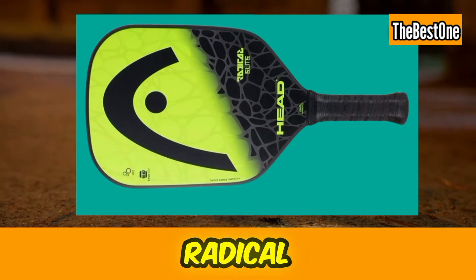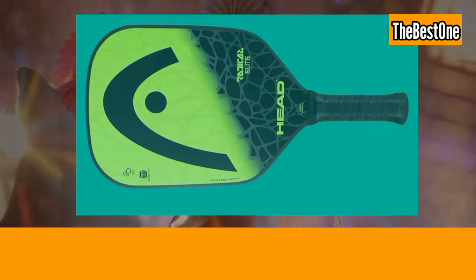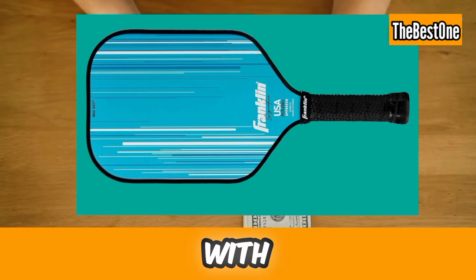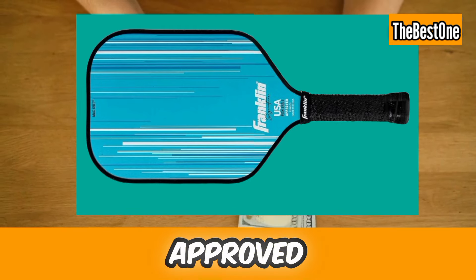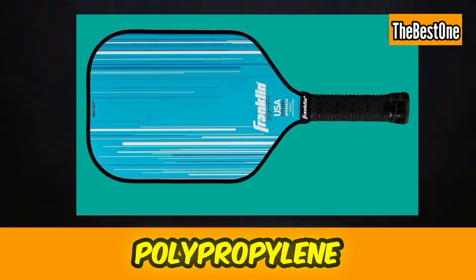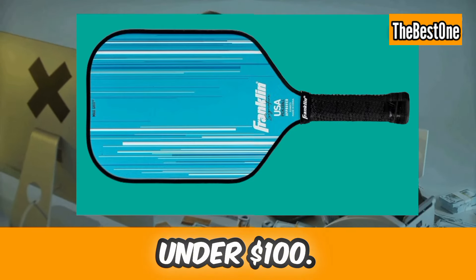Number nine is the Head Radical Elite Pickleball Paddle. This is the best for intermediate players. Number ten is the Franklin Sports Pro Pickleball Paddle. It comes with a max grit surface, is USA Pickleball approved, and features 13mm and 16mm polypropylene cores. This is the best pickleball paddle under $100.